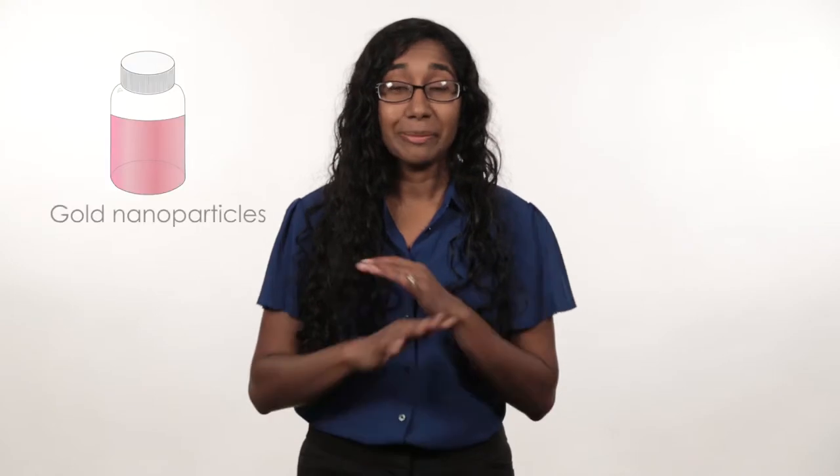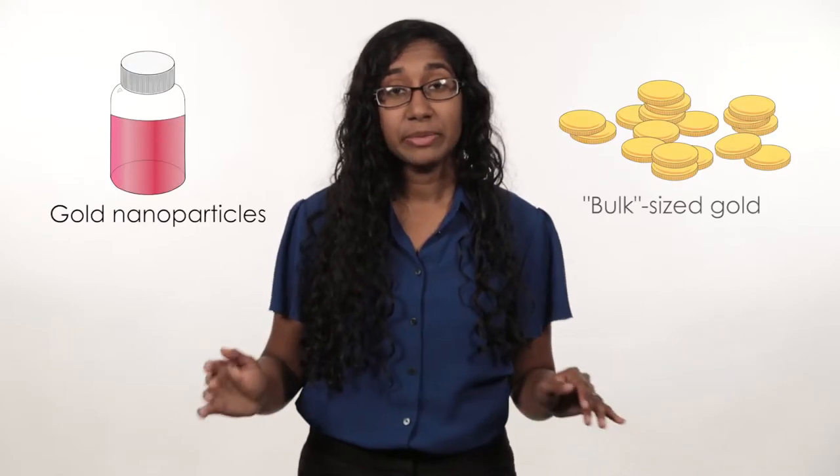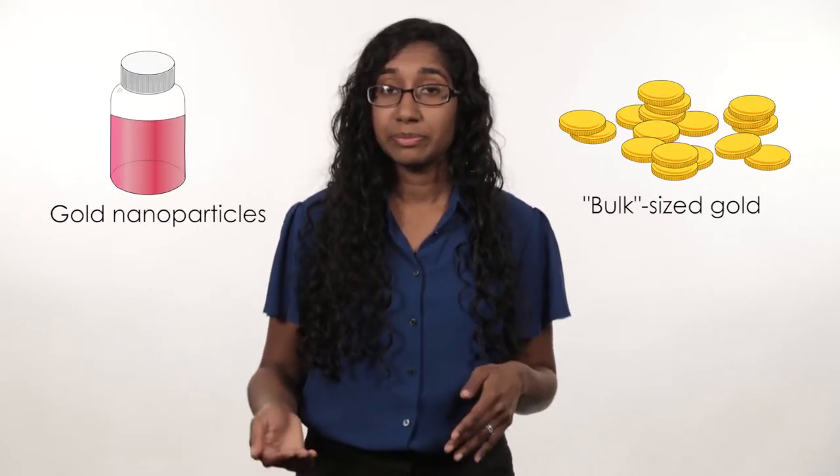And at this small size, they gain many new and exciting properties that can make them look and act completely different than the same material at regular sizes. This makes them useful in many different applications. For instance, they can be used to deliver drugs to hard-to-reach parts of the human body, and they can also be used to make our electronics work even faster.